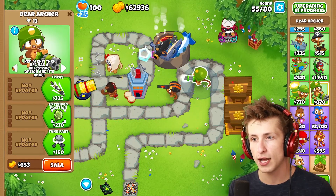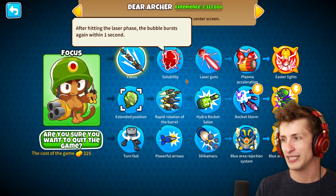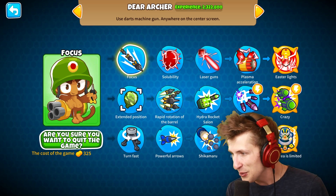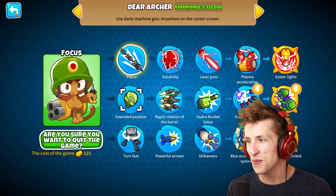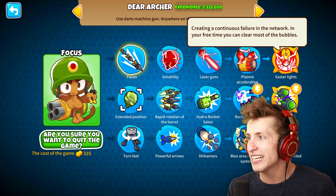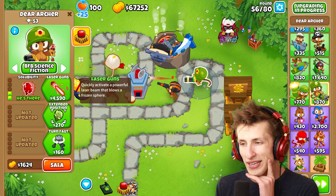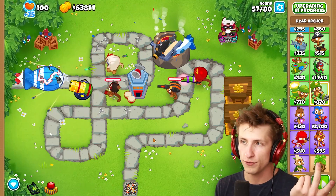Red alert — this BFB has a milestone option and it's done. Let's put it on BFB science fiction and let's update. Upgrading in progress. There's focus, solability, laser guns, plasma acceleration, easter lights. Blue area rejection system? Blue area is limited. Hydra rocket salon. Blue area rejection system. Crazy — MAD is literally just called crazy. Easter lights — creating continuous failure in the network. In your free time, you can clear most of the bubbles. After hitting the laser phase, the bubble bursts again within one second. Quickly activate a powerful laser beam that blows a frozen fear. And then we can also get rapid rotation of the barrel — so firearms are fast, which makes sense.